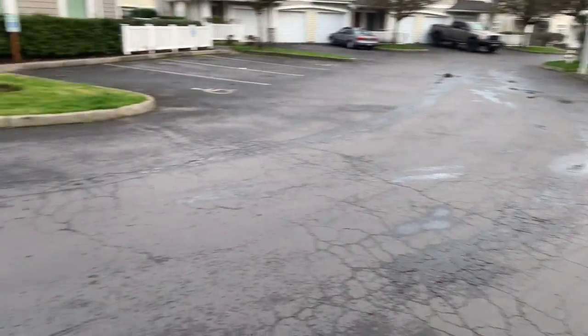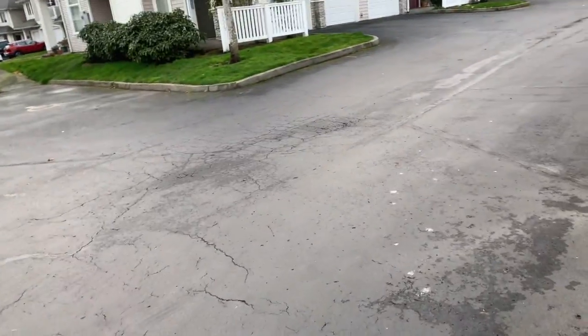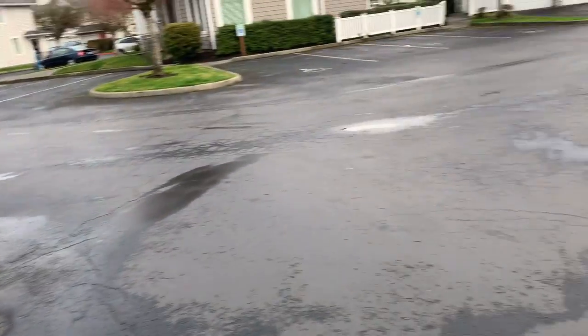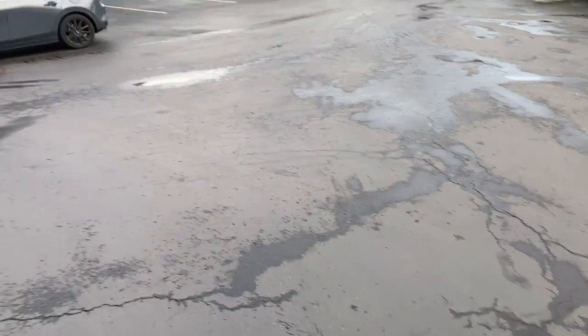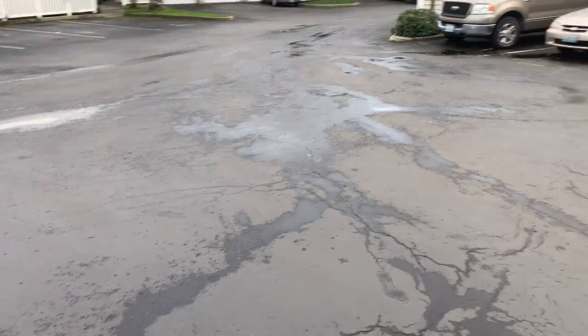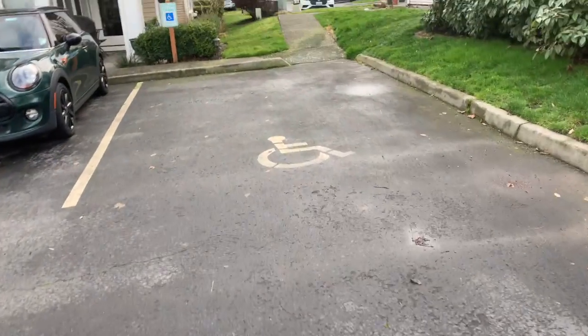We'll compact that sub base and put in a nice three-inch layer of asphalt — it'll look a lot nicer. Seal coating and striping will all be included in the bid. Seal coat and striping needs to be done in the summer. The asphalt work, though, can be done pretty much any time of year. It's raining a lot right now so it could be tough, but as the weather improves with more dry days, we could get a lot of this asphalt done throughout the property.